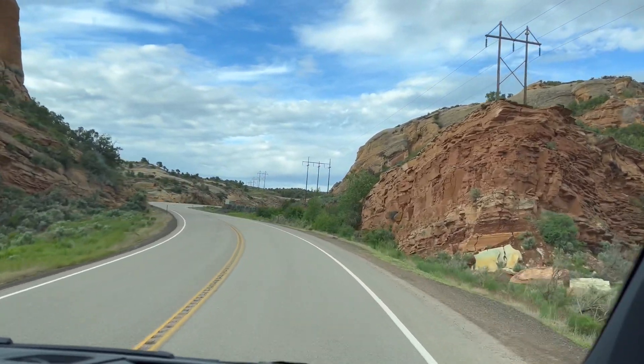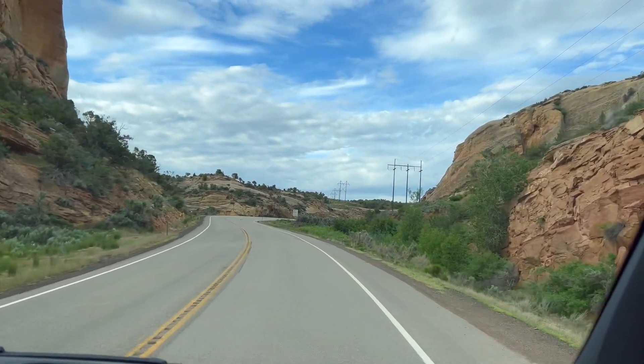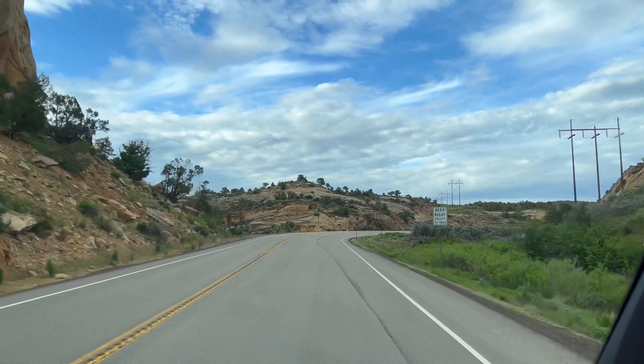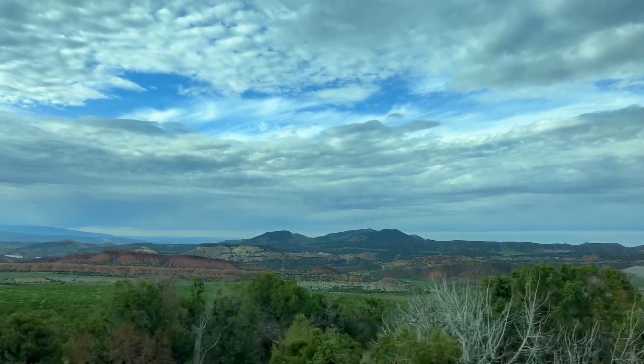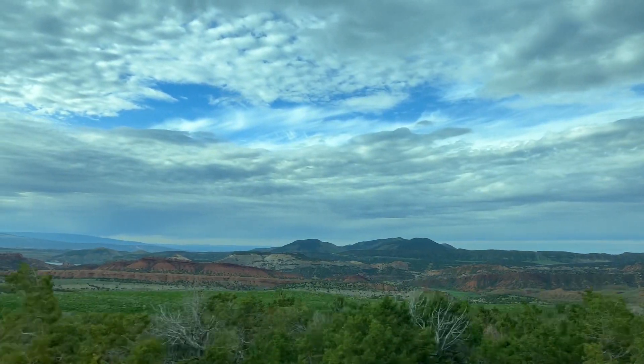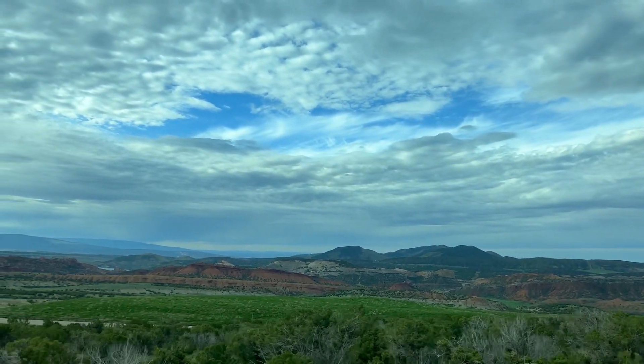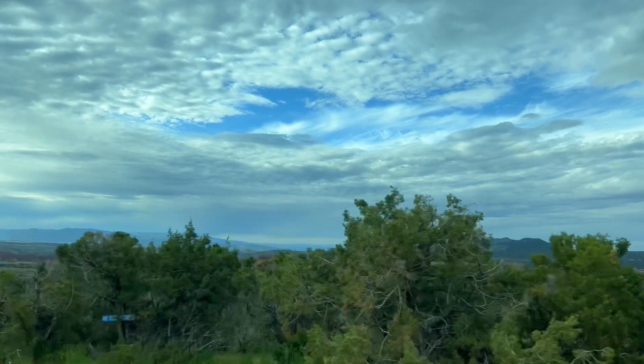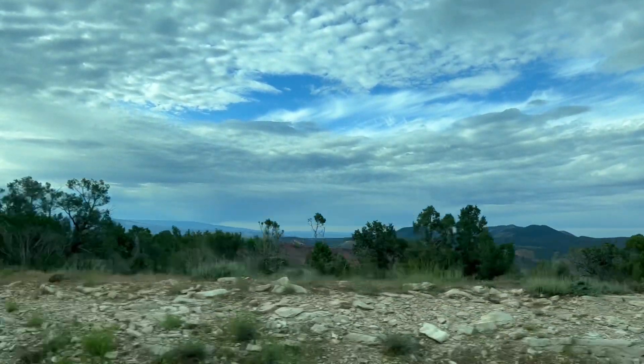Flaming Gorge National Recreation Area is a stunning area located in northeastern Utah and southwestern Wyoming. It's named after Flaming Gorge, a deep canyon formed by the Green River. There are dramatic red rock cliffs, clear blue waters, and abundant outdoor recreation opportunities.